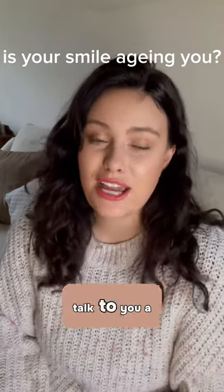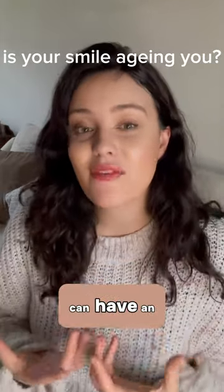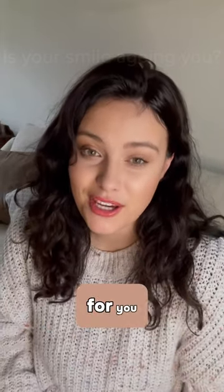Hello, I want to talk to you a little bit about how a smile transformation can have an anti-aging effect for you.